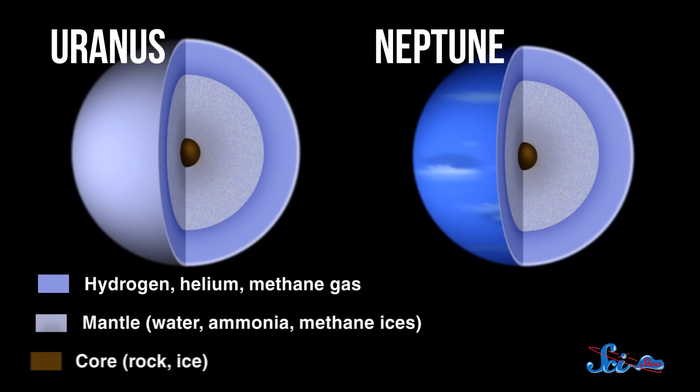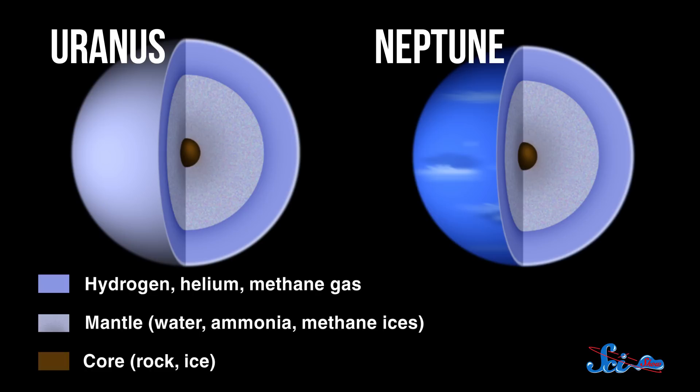Dive deeper, and eventually you'll hit the icy mantles. These mantles surround the cores and are made of methane, ammonia, and water. At over 1,000 degrees Celsius, it's pretty toasty in there, but the pressure is high enough to force the molecules into a slushy form of ice.